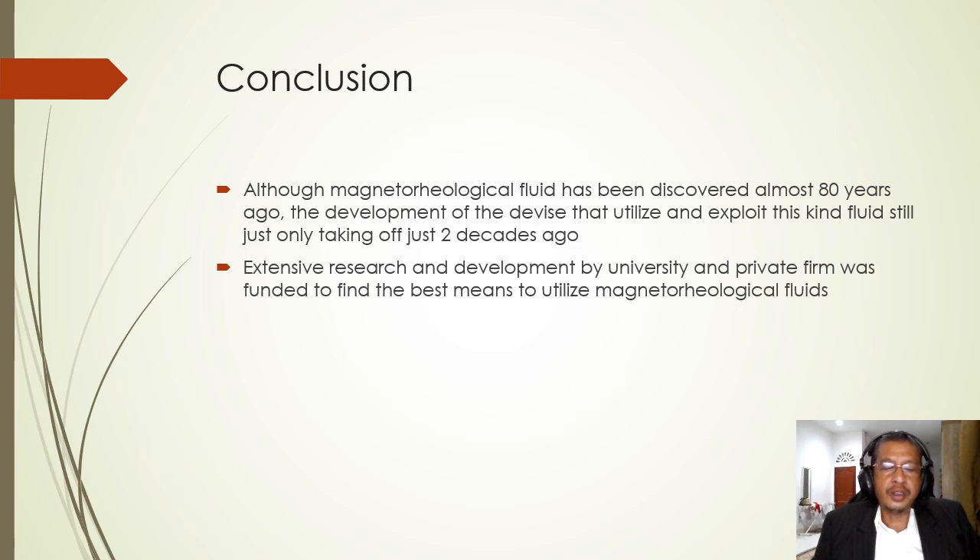Although magnetorheological fluid was discovered almost 80 years ago, the development of devices utilizing this fluid has only taken off in the last two decades. Magnetorheological dampers have started to be commercialized by engineering companies, and extensive research and development by universities and private firms has been funded to find the best means to utilize MR fluids. The last five years have been the most fruitful for MR damper development. Thank you very much.